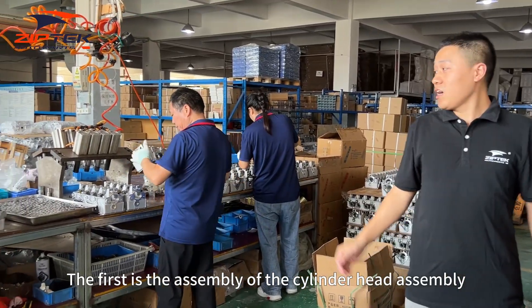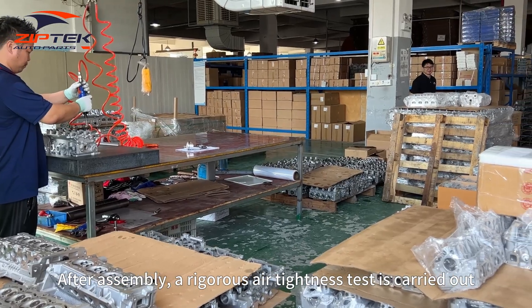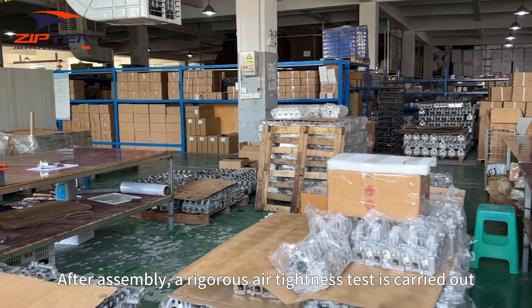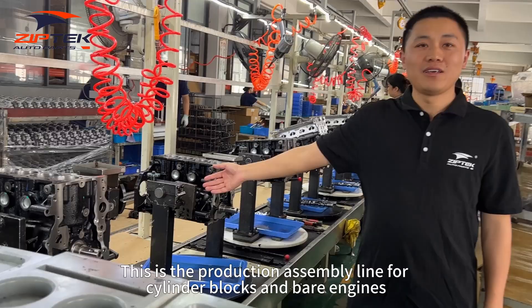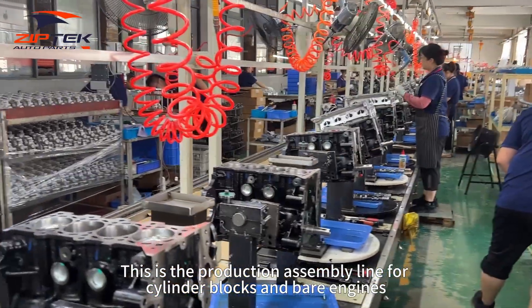The first is the assembly of the cylinder head assembly. After assembly, a rigorous seal tightness test is carried out. This is the production assembly line for cylinder blocks and bare engines.